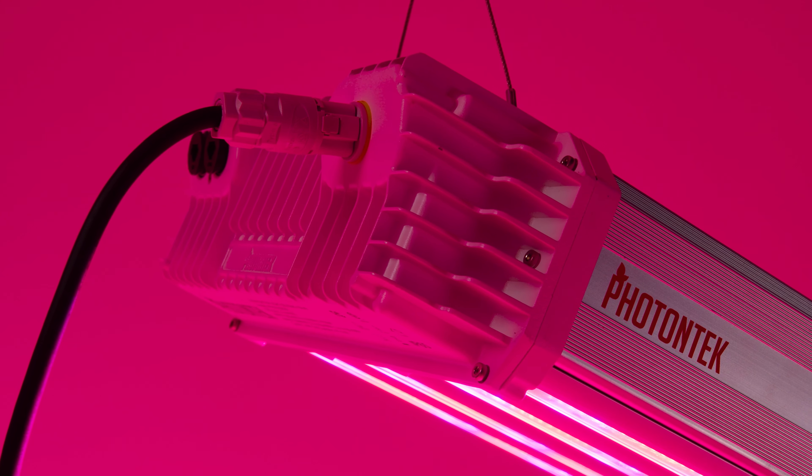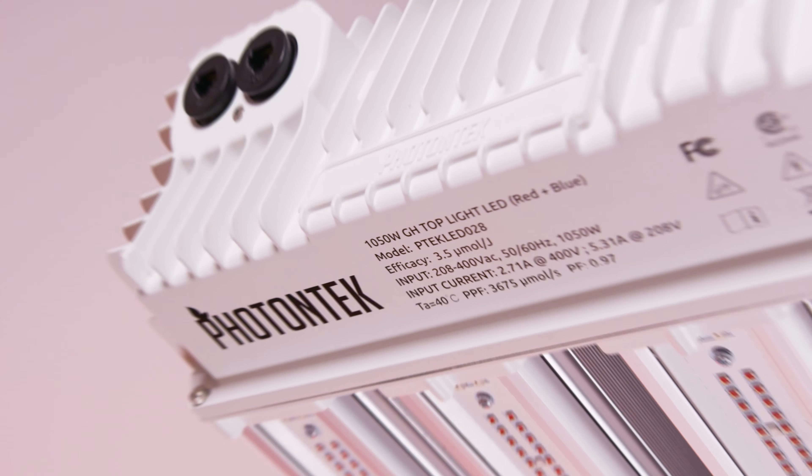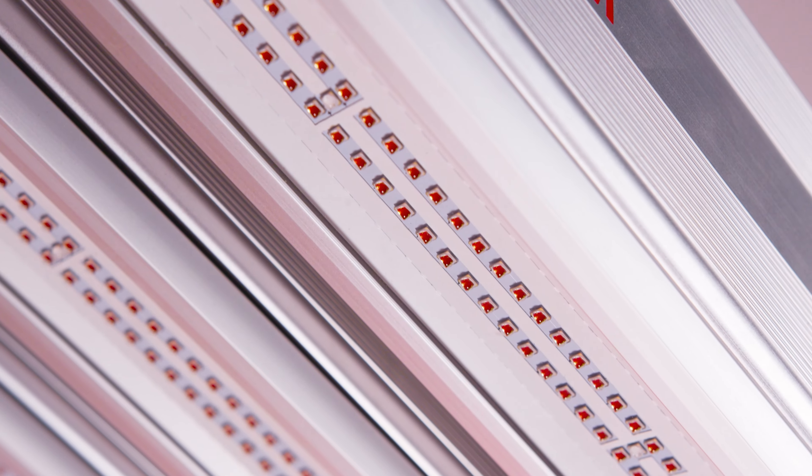Thanks to the quality of the integrated components and the gaps between the fin lines, the Photon Tech 1050 watt will offer incredible passive cooling heat dissipation through the help of the created convective airflow.